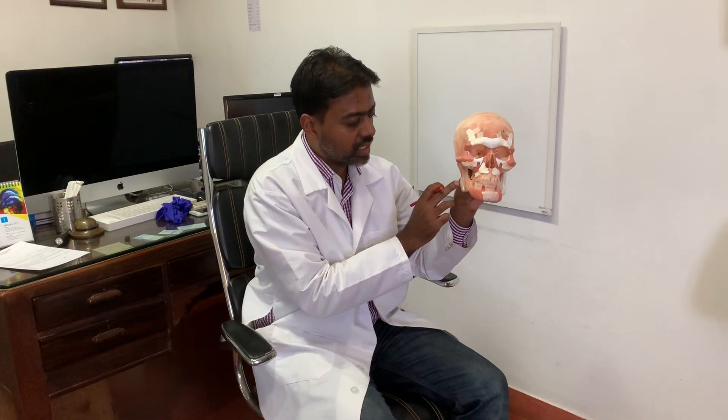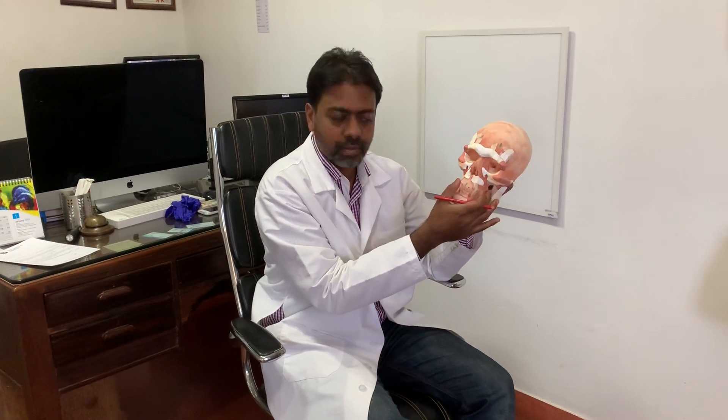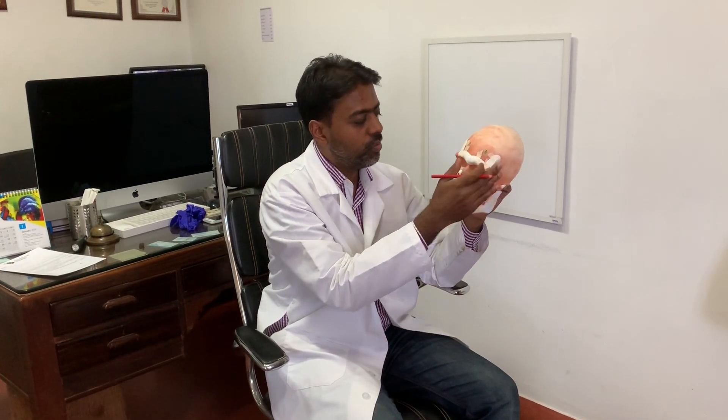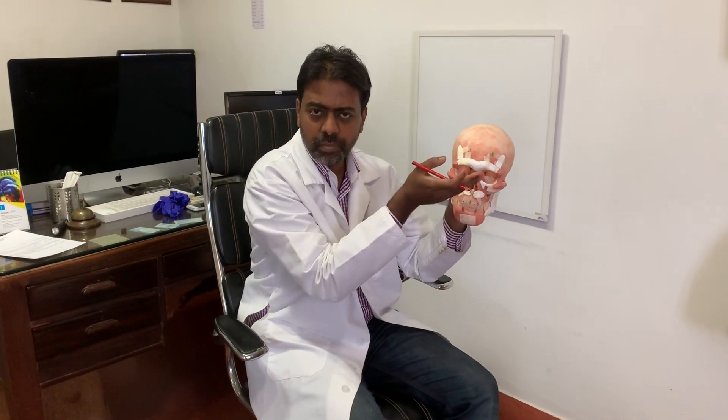Even the ones at the back and the ones in the upper jaw can also be placed from inside the mouth. The ones on the forehead and the eyes can be placed from the scalp, from here. So basically all these implants will go into the patient's face and not one scar will be visible.